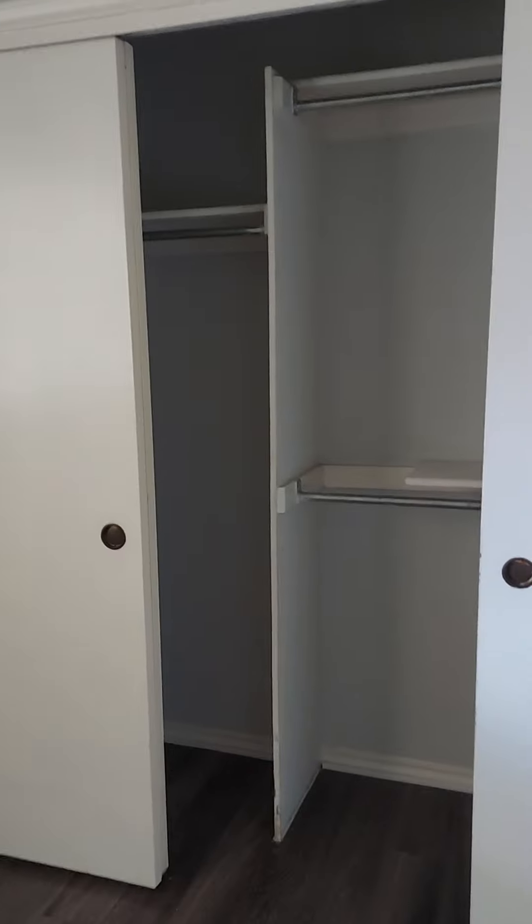Bedroom number one — this would be a good office space. Decent closets, hanging on top and bottom on one side and then over here it's just hanging on the top. This window looks out on that little patio area so it's not direct sunlight, which would be good to keep it cooler in here. There is a ceiling fan in here also.